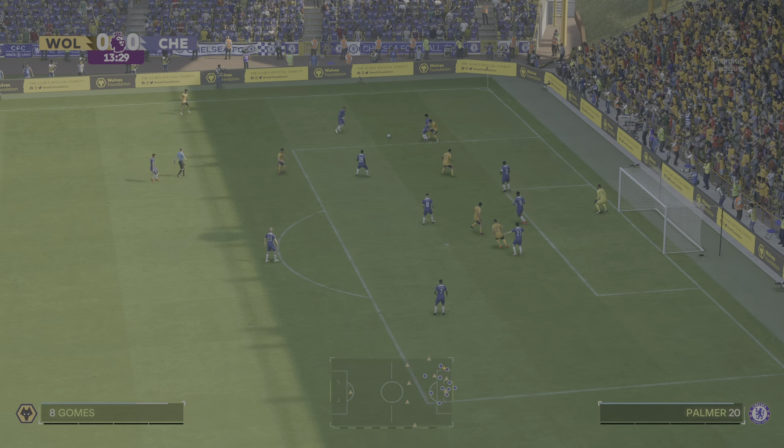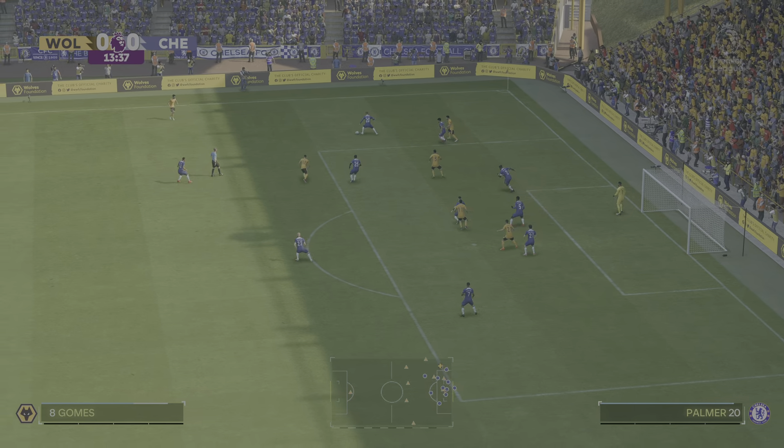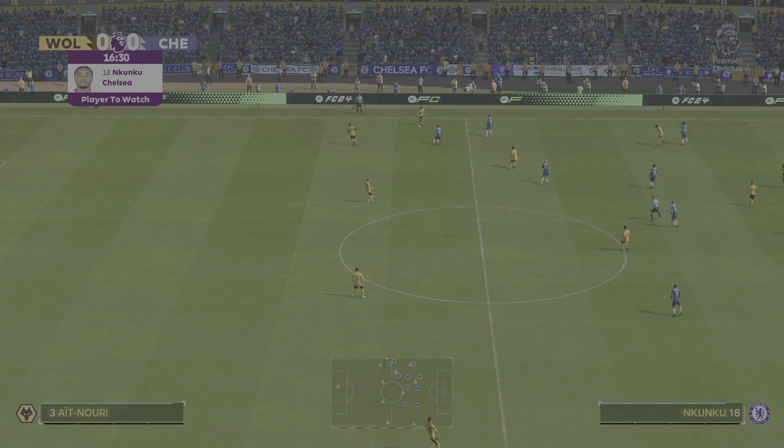Here's how the home side lines up. When out of possession it looks like a 5-2-3, which is quite defensive with the two holding midfielders. In possession it will be more of a 3-4-3, which can be quite attacking. I'm sure it's going to be quite fluid though.